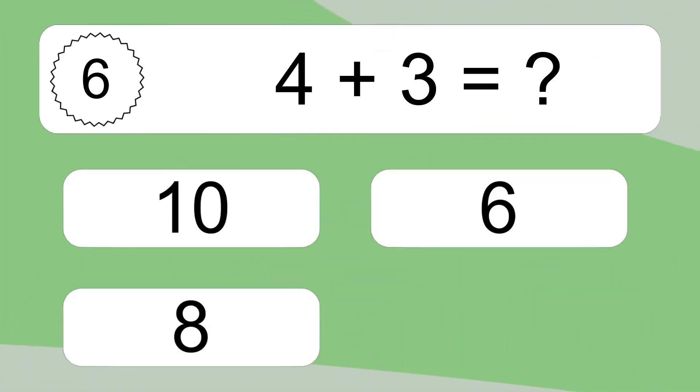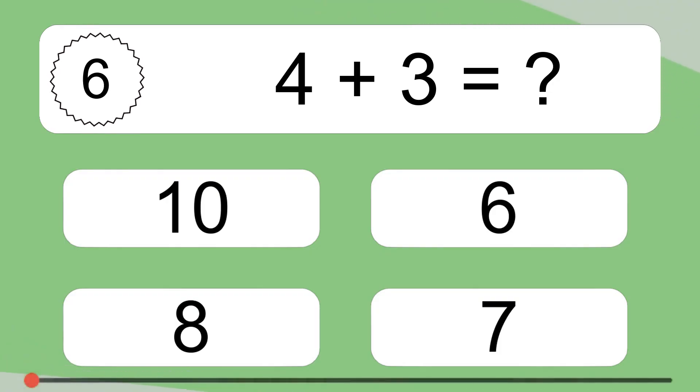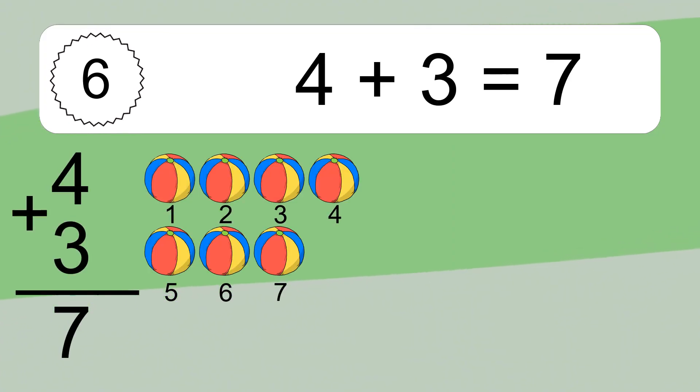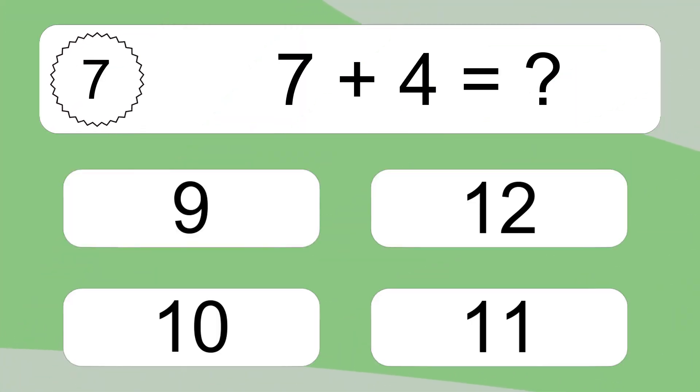Four plus three equals what? Four plus three equals seven. Let's count it: one, two, three, four, five, six, seven. Seven plus four equals what?